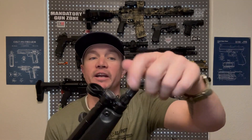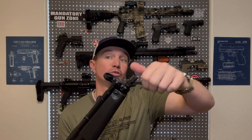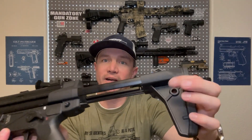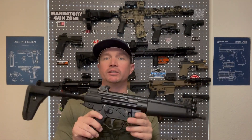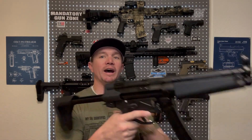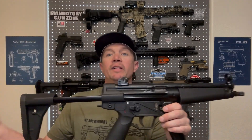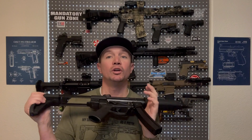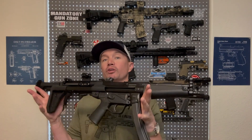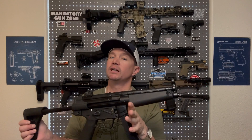It has the three-lug adapter for suppressors that work on three-lug, but it is also threaded for direct-thread suppressors or any other kind of mounts you want to put on there. It's got sling attachments here, here, and back on the stock — so you can run a single point, two point, or even a three point sling on this. The stock comes in and out very easily with a little button down here. I want to thank my good friend Dylan for loaning me this gun for the review — I really appreciate it, man.